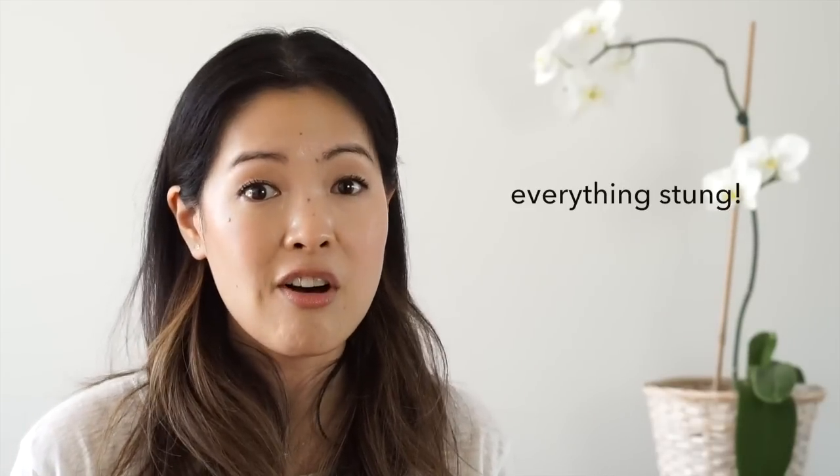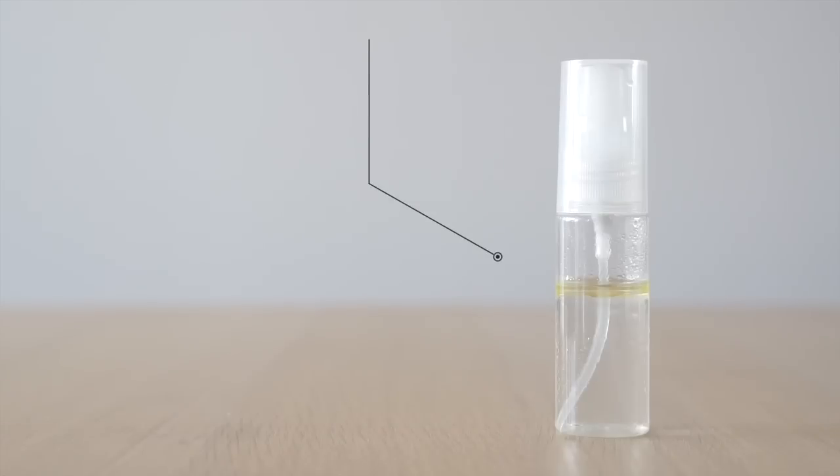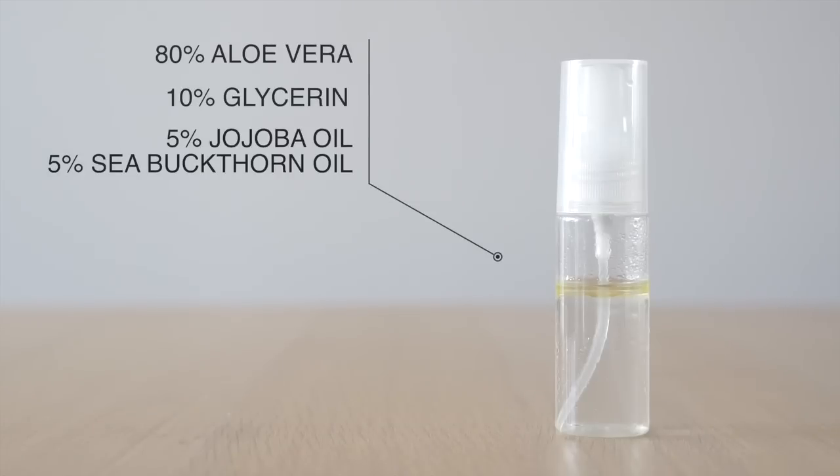So my DIY face mist came in so handy during this time, because when you're going through that burning, tingling phase, you just want something to calm and cool your skin down. I couldn't use any of my other face mists during this time because of high water content, alcohol, and fragrance. This one, on the other hand, was such a cooling and calming treatment on my skin. It's 100% aloe vera, glycerin, sea buckthorn oil, and jojoba oil — jojoba because it mimics the natural sebum in our skin, and sea buckthorn because it is fantastic for sensitive skin and for healing burns. I basically popped this in the fridge and whenever I needed some calming, cooling relief, I would just mist this all over my face. But it was also just great for keeping the raw, damaged surface of my skin constantly hydrated.